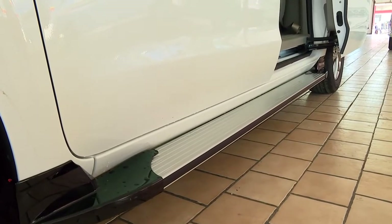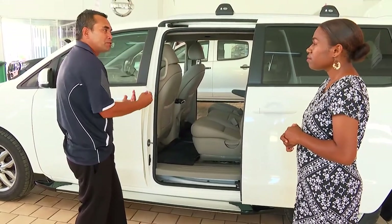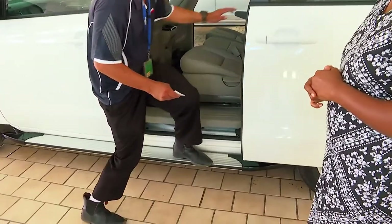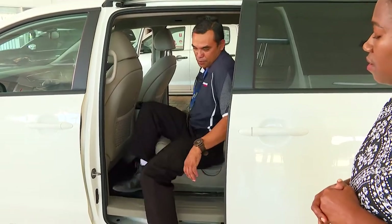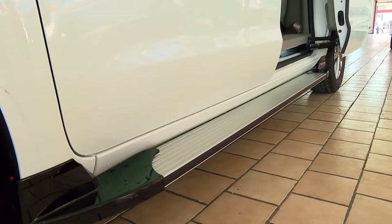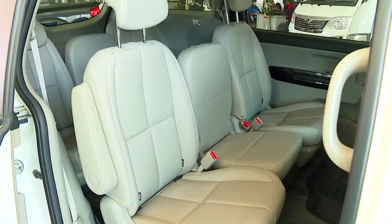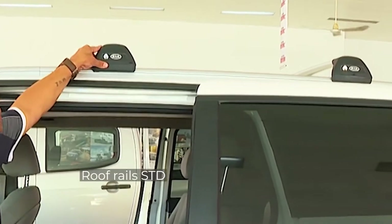We could also fit a side step, as you can see here. When you have a family, this is suitable for all ages — you might have a grandfather who needs a little assistance getting into the car, so that's why you have this easy side step for all-age accessibility. Up here we also have roof racks that you can fit to the vehicle.